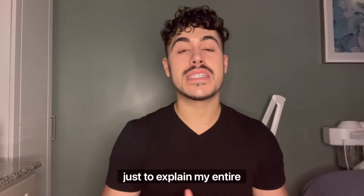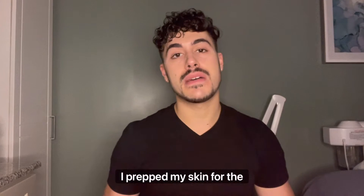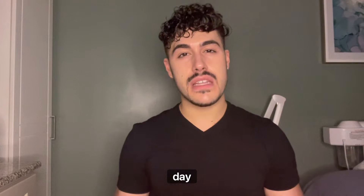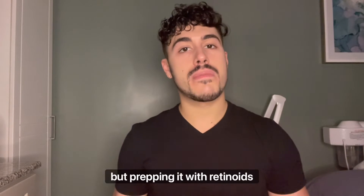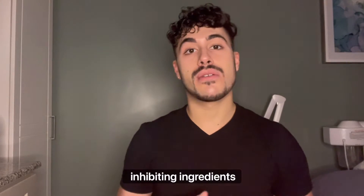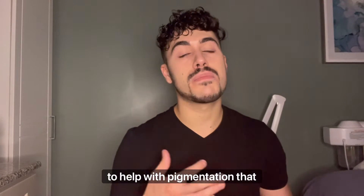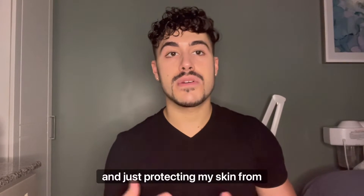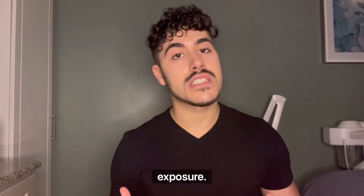Just to explain my entire protocol: week one I prepped my skin for the peel. I discontinued any actives at about day three or four, but prepped with retinoids to accelerate cell turnover, prepped with melanogenesis-inhibiting ingredients to help with pigmentation that the peel could potentially cause, and just protecting my skin from the environment and UV exposure.